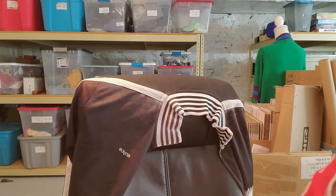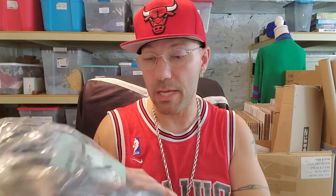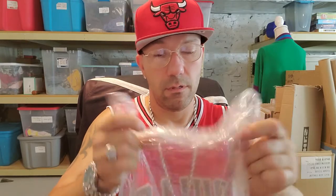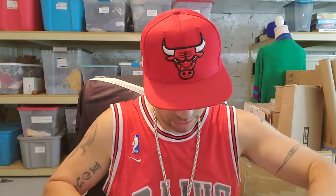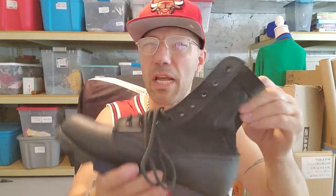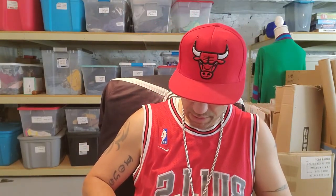These are brand new, still have the tag, still wrapped up in the bag. These are Rothco — I think they're army boots. Let me untie the knot. Smell that — brand new, still in the box, still in the plastic. I don't know exactly what the value is, but there's definitely more value when they're new. They're a size 7 regular.